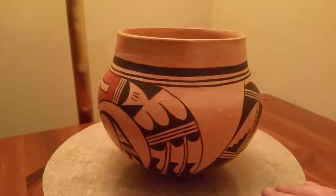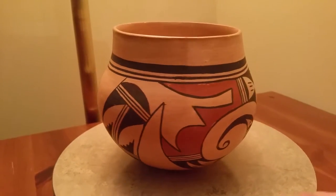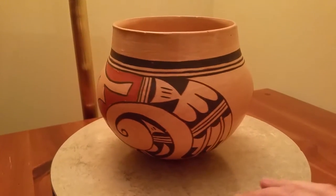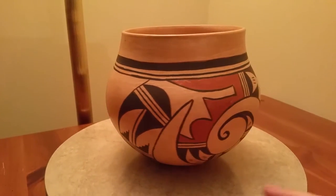He is a deceased artist and it's just a wonderful piece. A great addition to anyone's home collection. If you'd like to purchase this pot, it is for sale at our eBay store, which is Swift Arrow Trading.